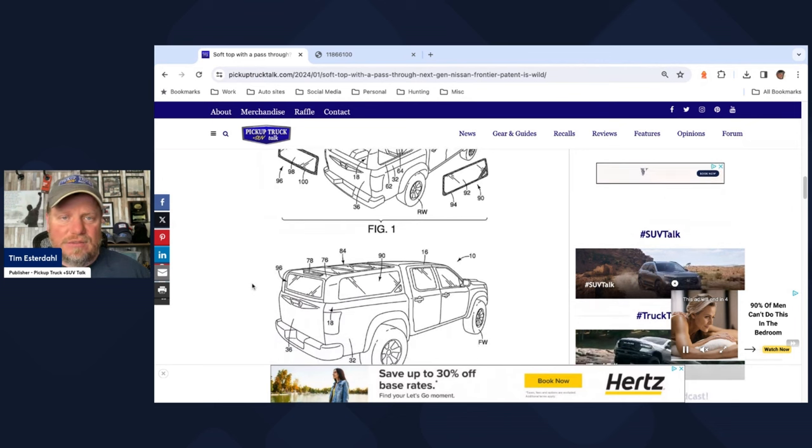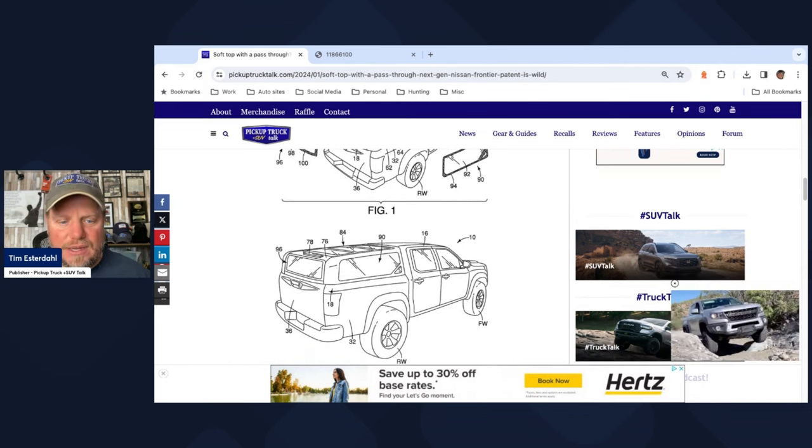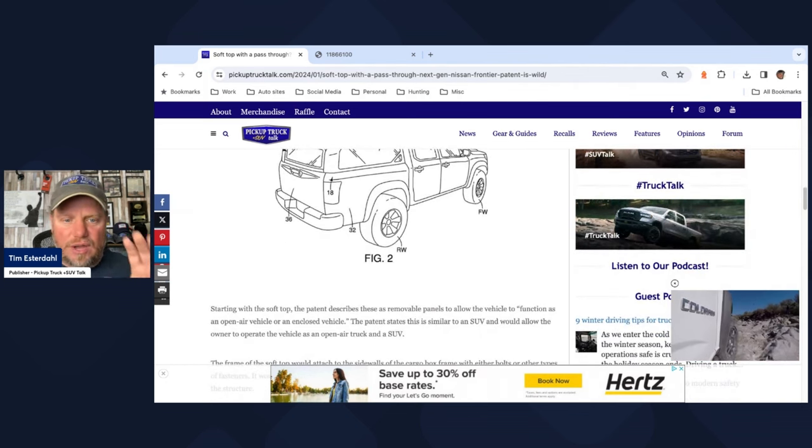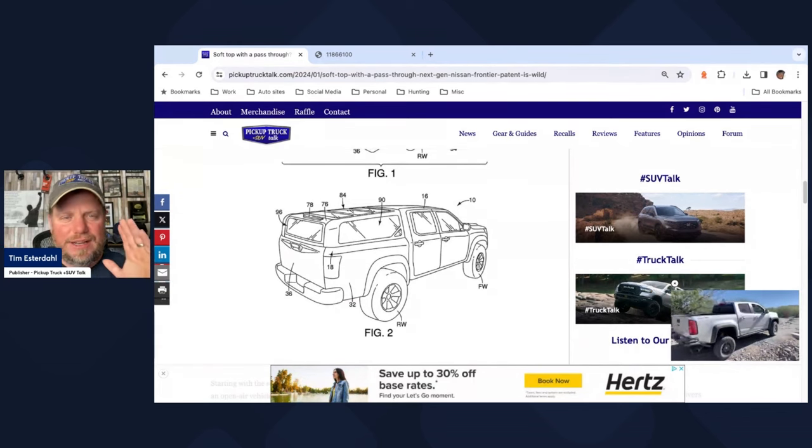Now, I say Nissan Frontier — and why do I say that? Because of the patent drawings. It looks like a Nissan Frontier to me. So soft top, a la Ford Bronco, a la Jeep Wrangler — and then there's the pass-through.